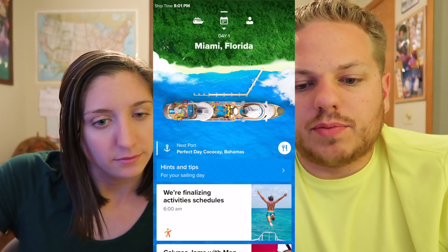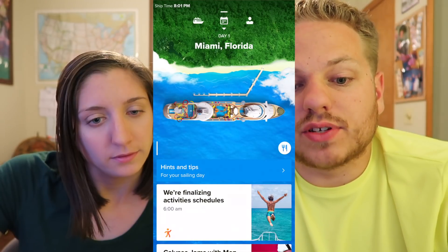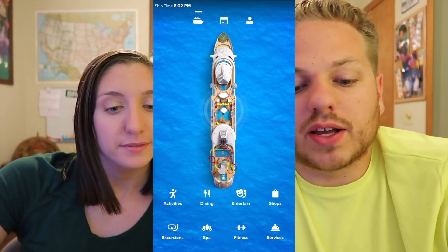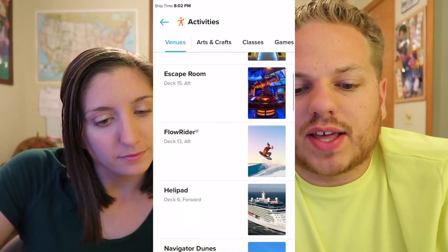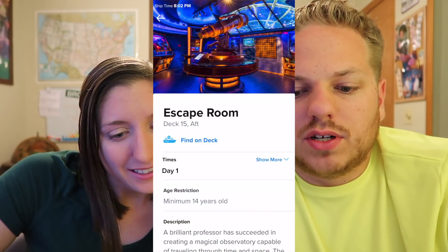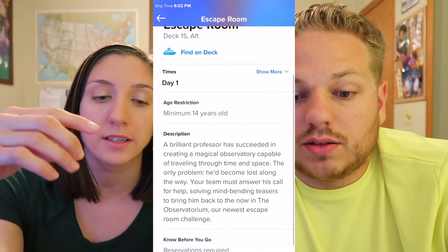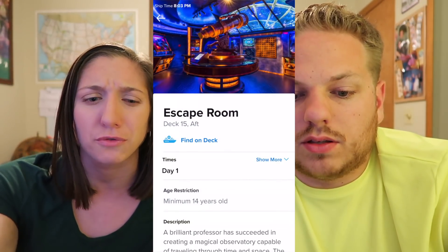Another way to access dining is through the little button on the right, but you can also go to the three icons at the top — the ship, the calendar, and the person. We already did the calendar. Now let's go over to the ship icon. This is a breakdown of the ship — for us that's Navigator of the Seas. Categories are: activities, dining, entertainment, shops, excursions, spa, fitness, and services. Click on activities and it has the different venues available. Click one, find on deck, and it brings it right up showing you where it's at. The escape room, for example — it's not a 14-night sailing but the escape room runs every day. It tells you specific things like the age restriction: escape room is only for 14-year-olds and up.